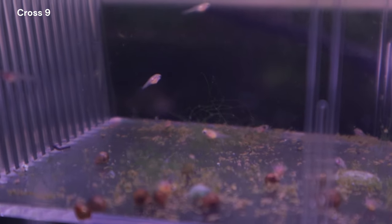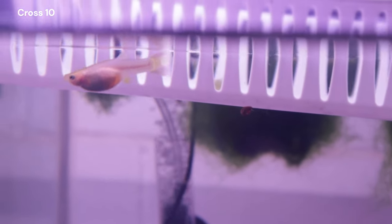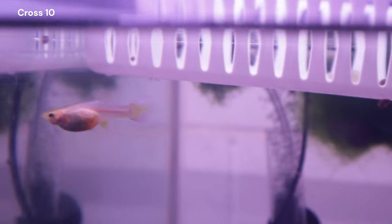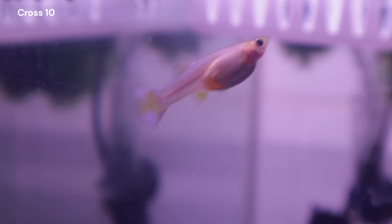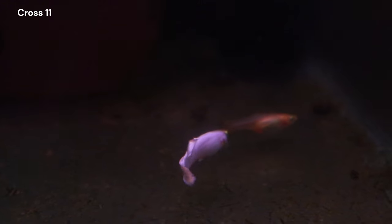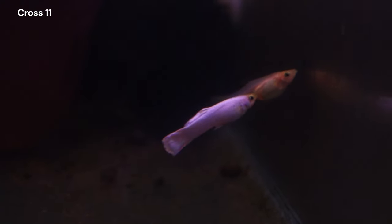Here are a few update clips of my other crosses. I am patiently waiting on fry from our new cross number 10. She is in her own separate tank with Gandalf and there are hopefully enough hiding places for the fry to swim to. I am establishing a new cross that I am labeling cross 11 between one of the C5 males and a few females from cross 6.